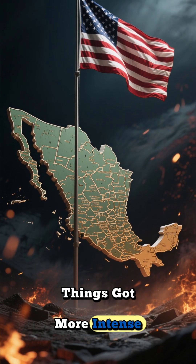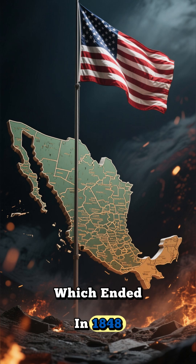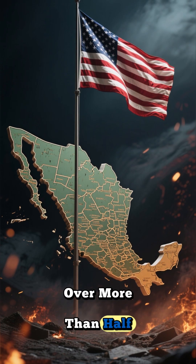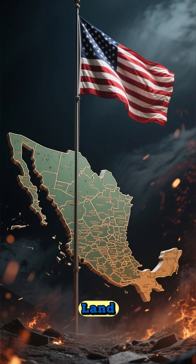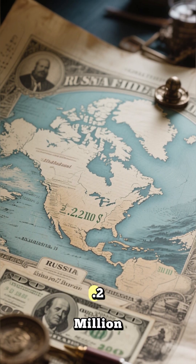Things got more intense with the Mexican-American War, which ended in 1848 with the U.S. taking over more than half of Mexico's land. Later, in 1867, Russia sold Alaska for just $7.2 million.